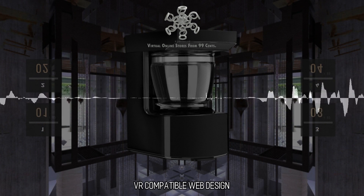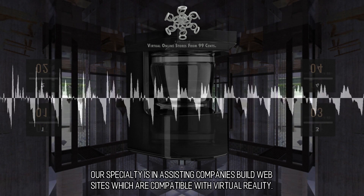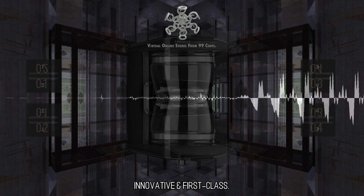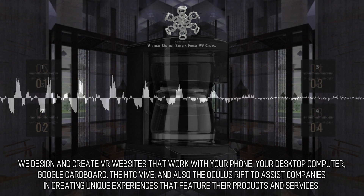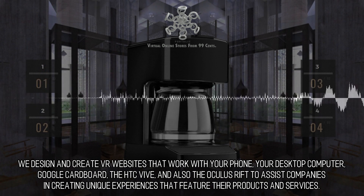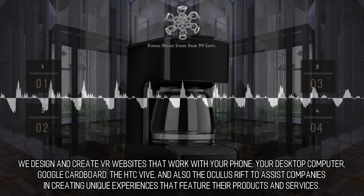VR compatible web design. Generating VR websites is our specialty — we assist companies in building websites which are compatible with virtual reality. Innovative and first class, we design and create VR websites that work with your phone, your desktop computer, Google Cardboard, the HTC Vive, and the Oculus Rift, to help companies create unique experiences that feature their products and services.